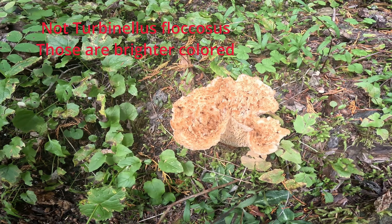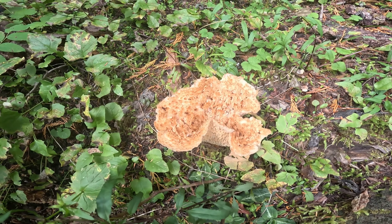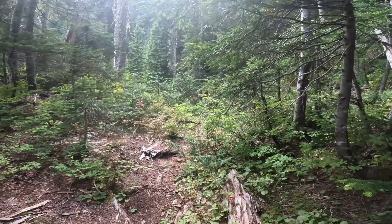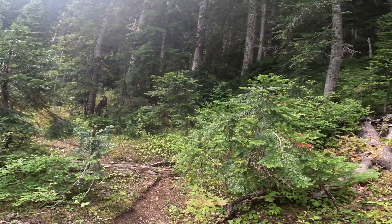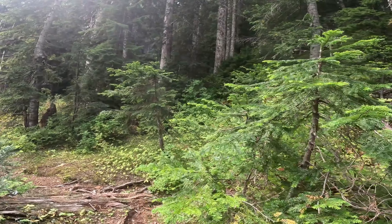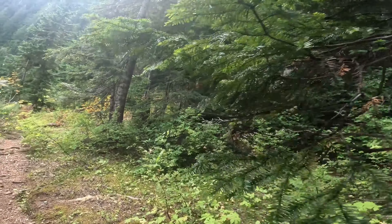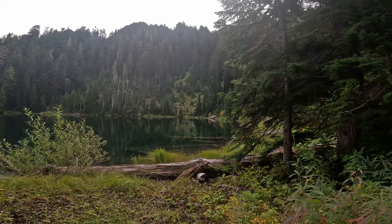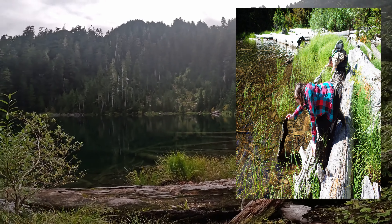Here's a scaly chanterelle — they recently changed the name; I think it's Gomphus turbinida now. It had a different name when I was learning mushrooms. At any rate, it's not something you want to eat — causes indigestion apparently, so I've never tried it. We've almost made it to the shore now, just around the corner. Our progress getting here was greatly impeded by loads of giant blueberries.